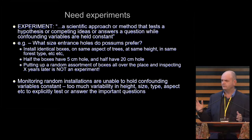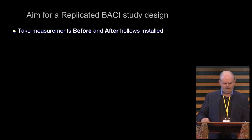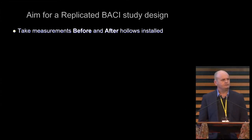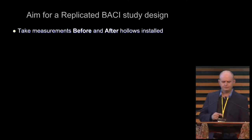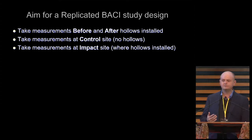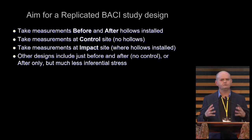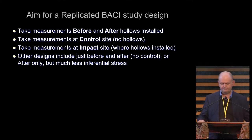If you put up a whole bunch of boxes and chainsaw hollows around the place and try to come back in 10 years and answer that question, you might get lucky, but it's unlikely. So it's really important to hold those confounding variables constant and answer that specific question. There are many different ways to design a study, but the best approach that gives you the most power to answer the question is a replicated BACI design — Before, After, Control, Impact. Take measurements before and after the hollows are installed, measure things at control sites without hollows, and at impact sites where you install them. There are lots of other designs, but it's much more difficult with those to detect an effect.